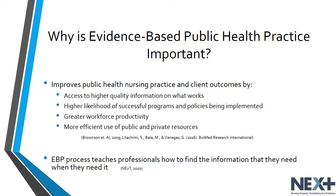Implementation of evidence-based practice guidelines has been shown to improve nursing practice and client outcomes, as well as reduce cost and standardize care. An evidence-based approach to public health could potentially have numerous direct and indirect benefits, including access to more and higher quality information on best practice, a higher likelihood of successful prevention programs and policies, greater workforce productivity, and more efficient use of public and private resources.